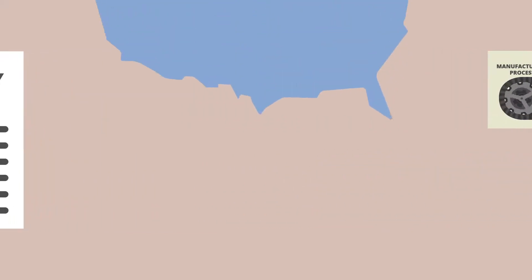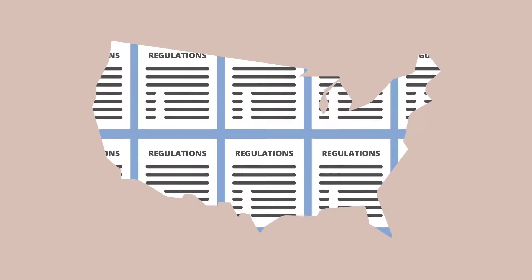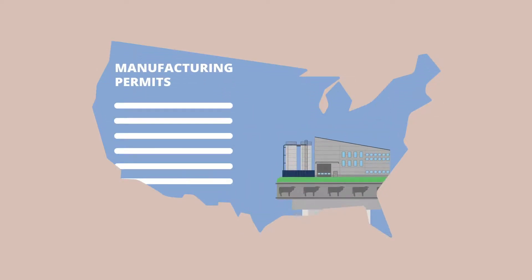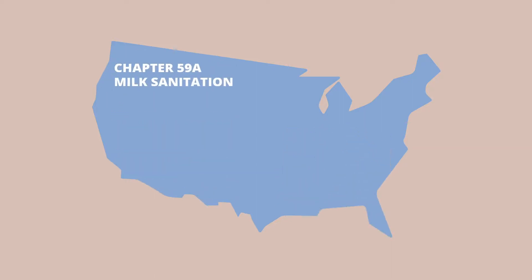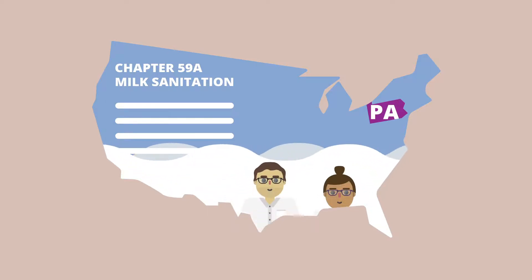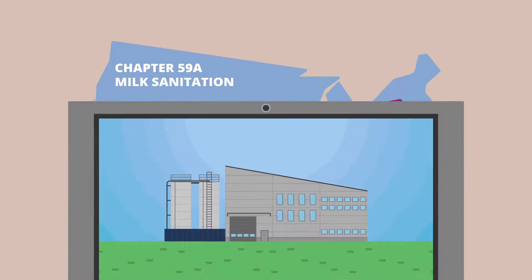Each state is different, so you need to know the specific regulations for your state. Some state regulations include Manufacturing Permits — states issue these permits and conduct inspections. In Pennsylvania, the regulations are in Chapter 59A Milk Sanitation. For more information regarding this chapter, you can contact the milk specialists or visit the provided link.